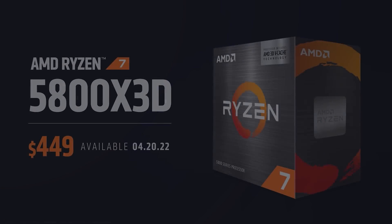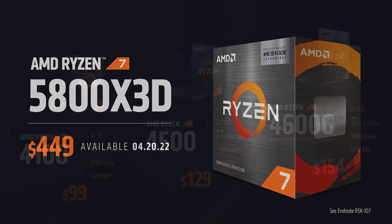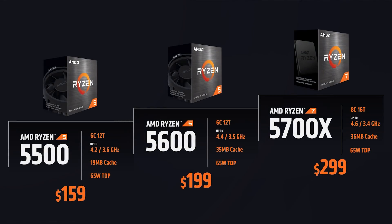AMD is in super attack mode. Just a couple of days ago, they announced seven new processors dropping — the 5800X 3D with 3D V-Cache to improve gaming performance, and six others. Some of them are based on Zen 2, some on Zen 3. It's pretty cool that they came up with a product that is still relevant all these years later.